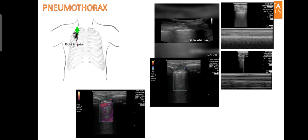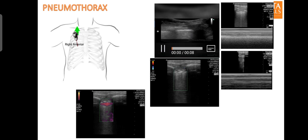E-FAST is a sensitive and specific examination for diagnosis of pneumothorax and can be performed in minutes at the bedside. A linear or curvilinear probe is placed in the sagittal plane parallel to the sternum in the anterior chest. Normal findings show two rib shadows with a thin horizontal white line in between — the pleural line — formed by the junction of visceral and parietal pleura, with visible lung sliding that confirms the absence of pneumothorax.